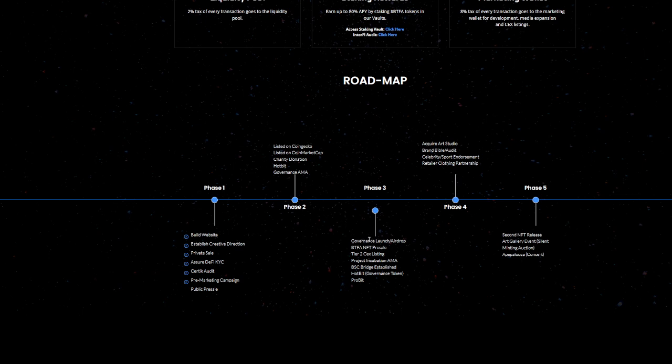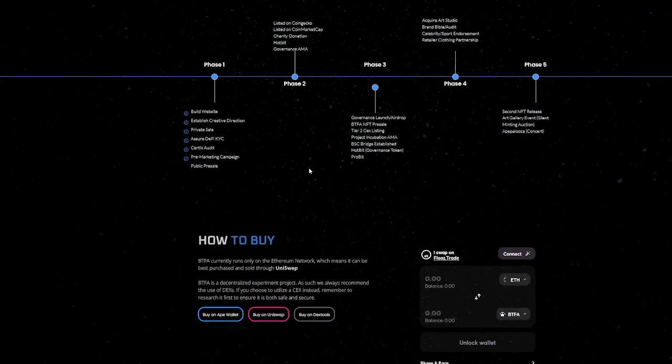Phase 3 continues to get better. It includes the governance launch and airdrop, BTFA NFT pre-sale, Tier 2 CEX listing, project incubation, AMA, BSC bridge established, Hotbit governance token, and the ProBit listing — which will be a great listing to give more and more people accessibility to this token.